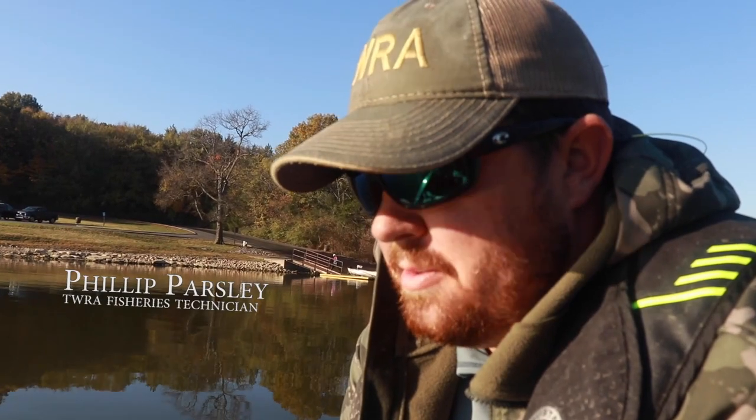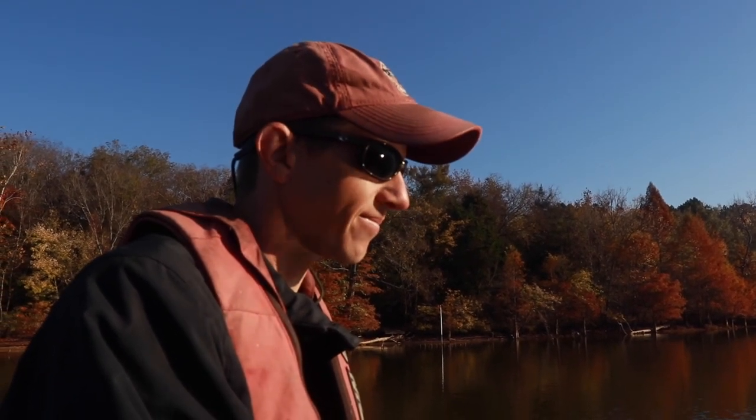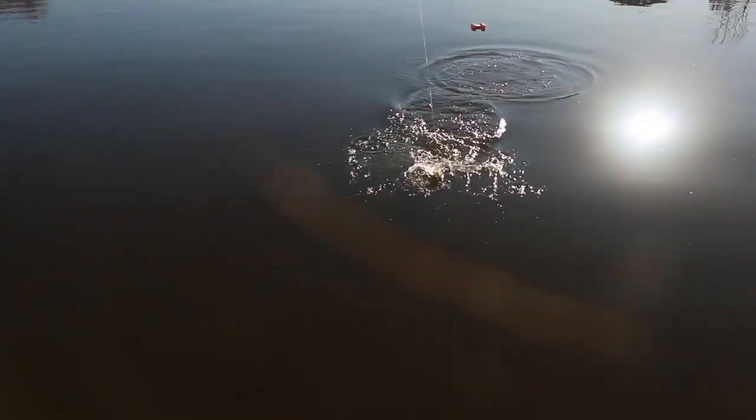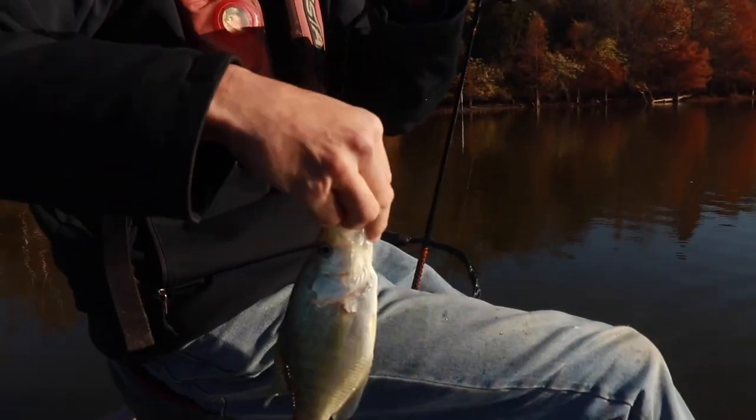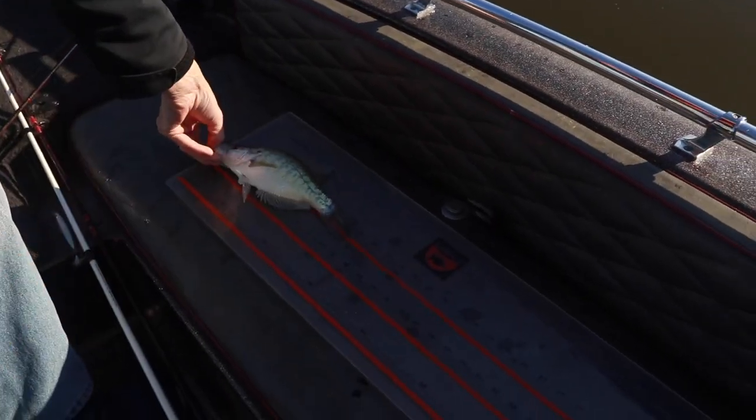I'm using a Bobby Garland Baby Shad on a 1/32-ounce jig head. There's always a little guesswork with it. I've got my go-tos, but usually if there's multiple people in the boat, you try to get people to use different lures, and whatever they're biting on, that's what I want to be using. There he is right there — just like it's supposed to happen. Me and Phillip will make estimates in millimeters, because we always measure in millimeters, but I knew he was good.